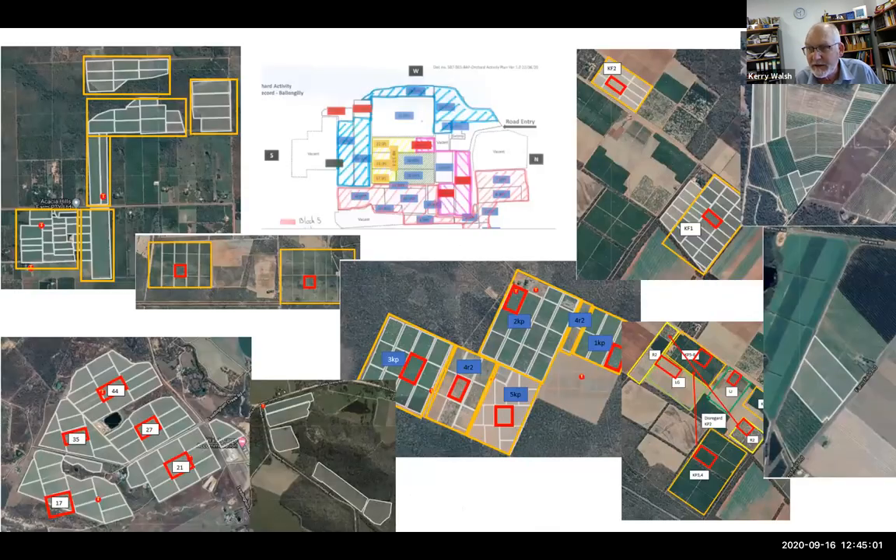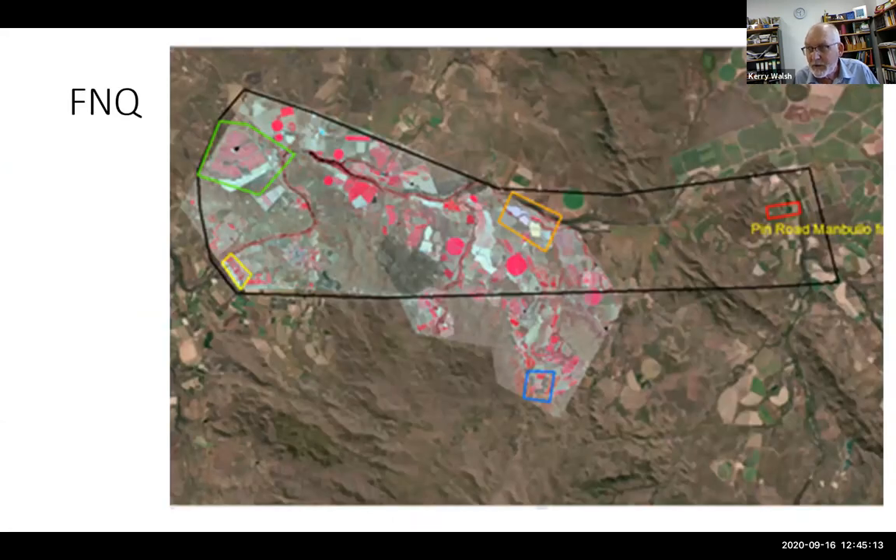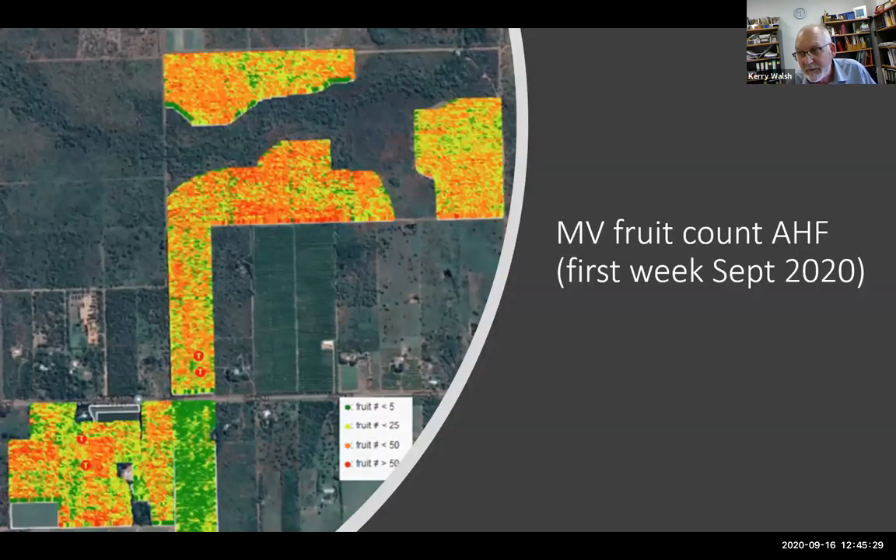This season we're operating on farms from Darwin to Katherine, North Queensland and South Queensland. Here are results from machine vision deployed in Darwin two weeks ago, counting fruit across the entire farm as we drive the rows. The fruit count is way down at this point compared to last year, possibly because the crop is very spread out with young fruit still yet to be detected — the machine vision only counts fruit above a certain size.